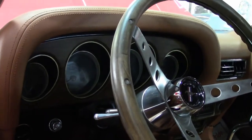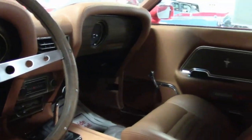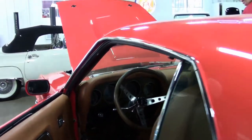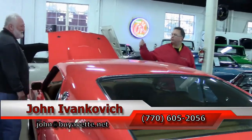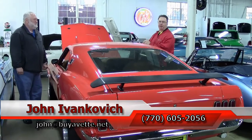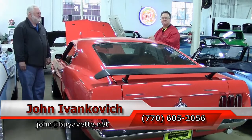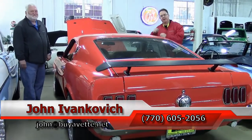This is a show car that you can still drive. Folks, if you're looking for some power, we've got some power. As always, you can reach us at 770-605-2056, or Jeff's cell at 770-883-9263. Subscribe to our YouTube channel to see all the new fun inventory. You can also contact us at john@buyavet.net or jeff@buyavet.net.